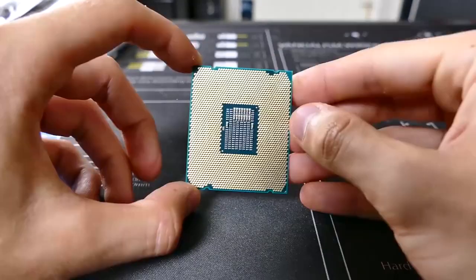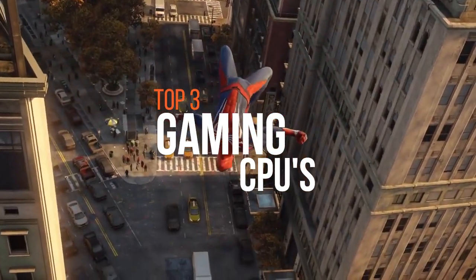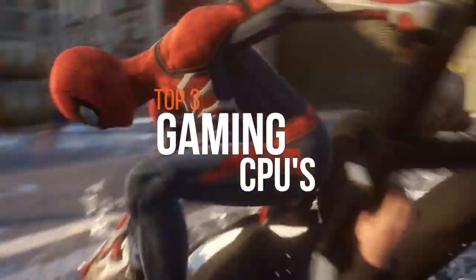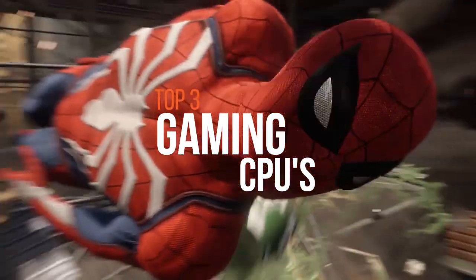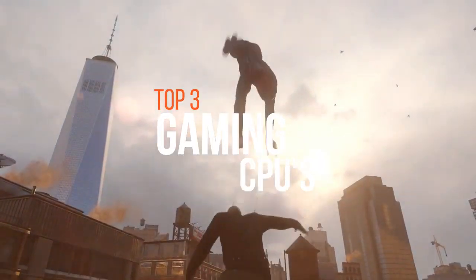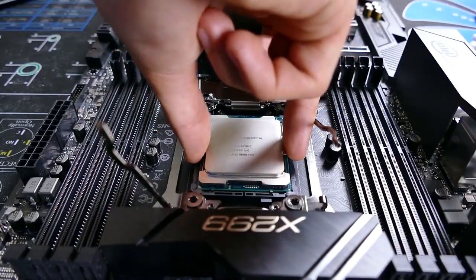The CPU is one of the most important components in your PC, and to get the most out of a CPU while gaming you need rock-solid single core performance, at least until the day games begin playing nice with 18 cores of brute processing power. In this video we have featured the best three gaming CPUs.